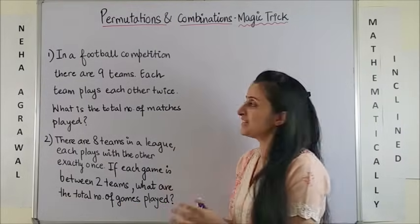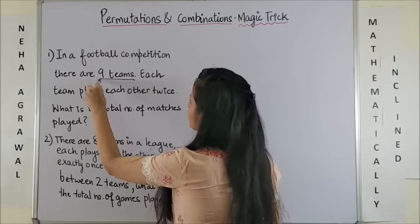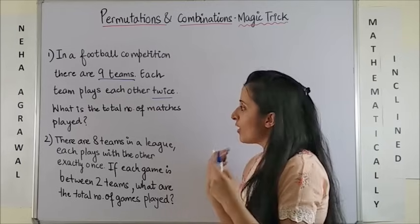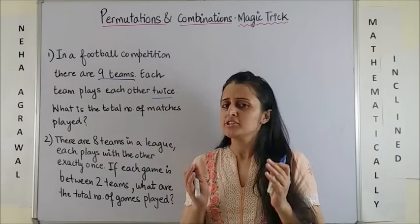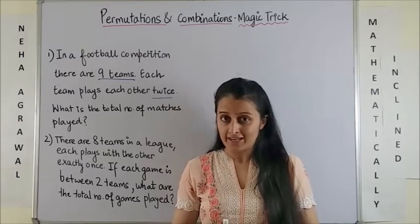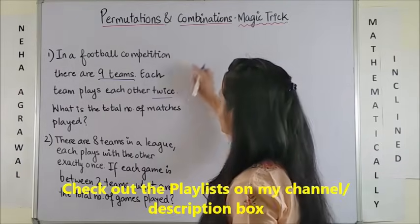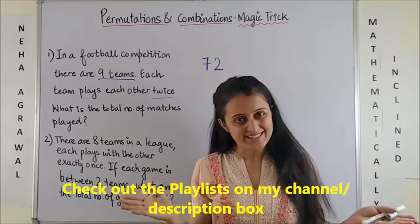If you come across a question that says: in a football competition there are 9 teams, each team plays each other twice — what is the total number of matches played? How much time do you think you should devote to this problem? Well, technically not more than 3 seconds. The answer to this one would be 72. That's it.